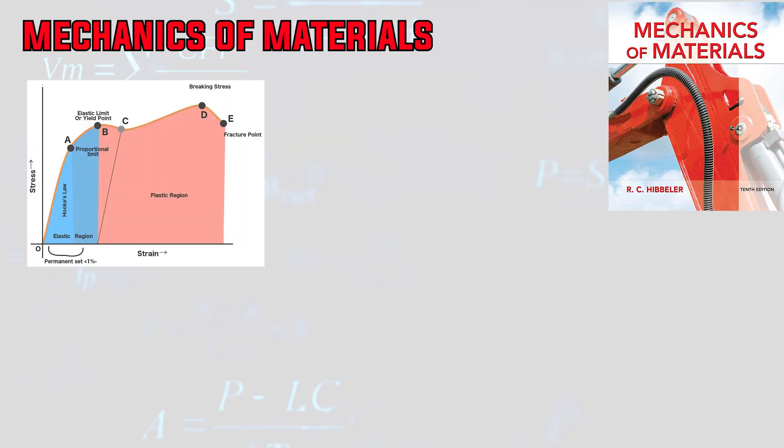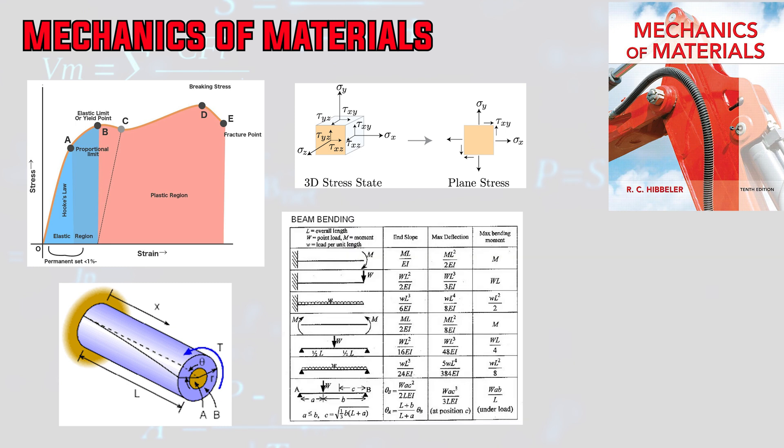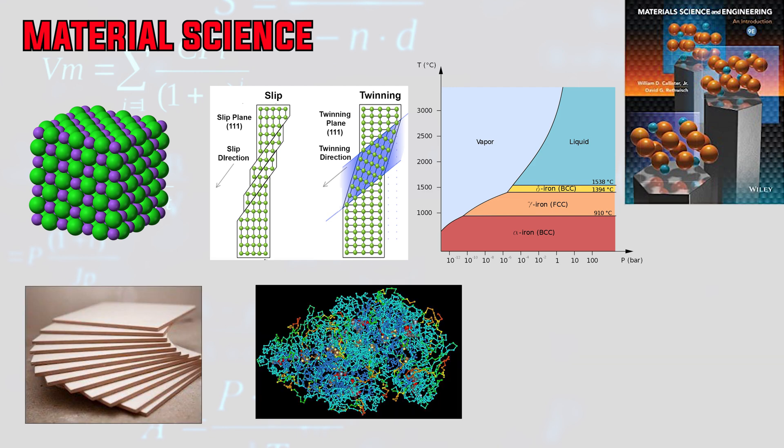Number four is mechanics of materials and material science. Some schools separate these into two courses, others consolidate them. Mechanics of materials introduces stress and strain relationships, axial and shear loading, torsion of shafts and thin-wall tubes, stress within and deflection of bending beams, combined loadings, stress and strain transformations, the generalized Hooke's Law, material failure theories, and column buckling. Material science is more chemistry-based and covers structure and properties of solids, crystalline structure, defect structures, atom movement and diffusion, nucleation and growth, deformation, phase diagrams, strengthening mechanisms, heat treatment, ferrous and non-ferrous alloys, ceramics, polymers, and composites.